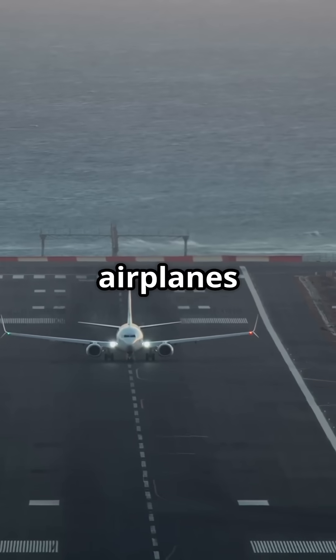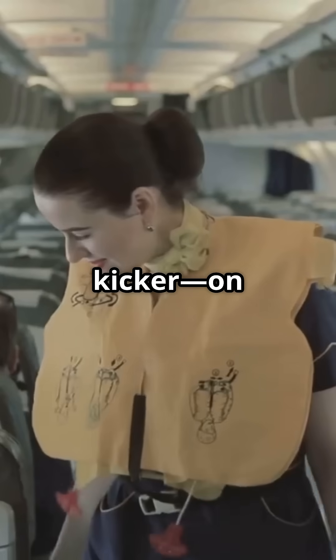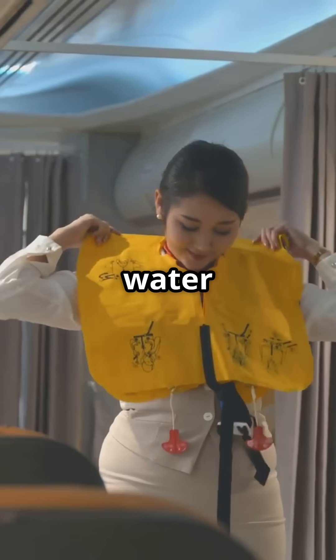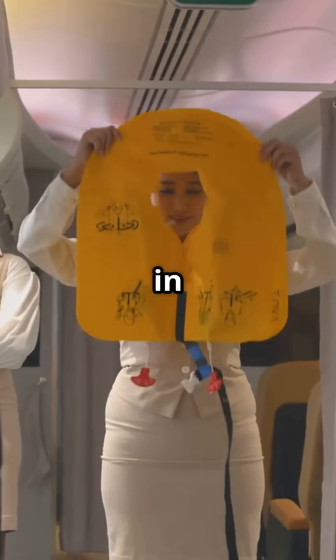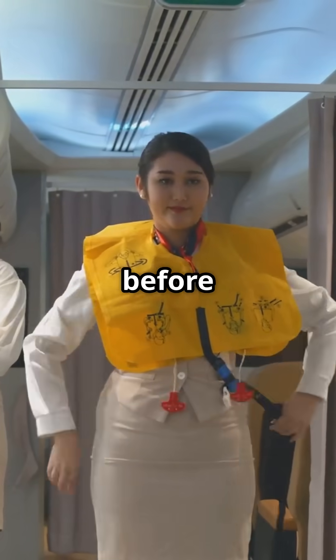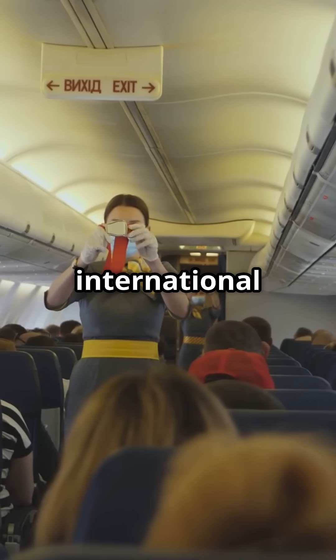Ever noticed how ships and airplanes both have life jackets and rafts? Here's the kicker: on a ship, it makes sense — but on a plane, why are we planning for a water landing? Either way, in both industries, the rule is the same: put on your own life jacket first before helping others. Because self-preservation is apparently an international safety law.